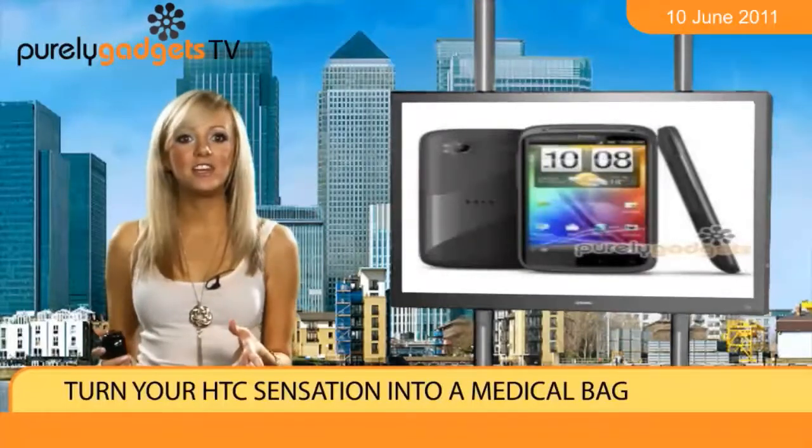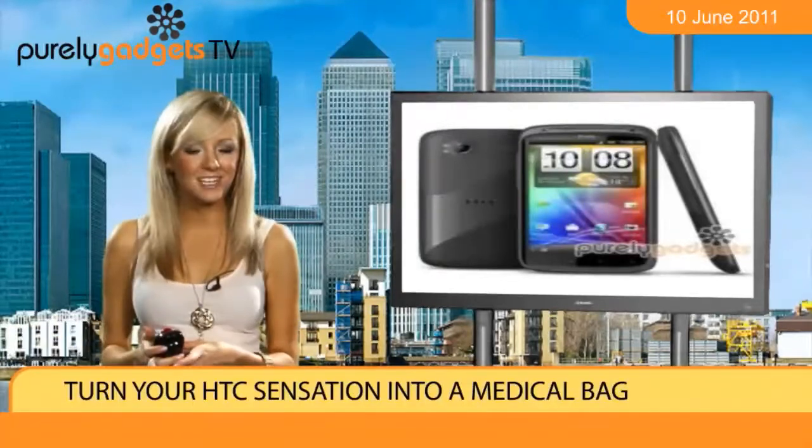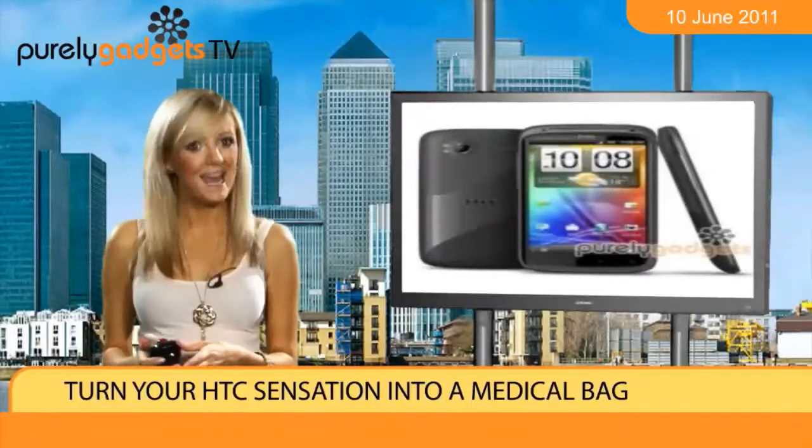All of these can be downloaded via the Android Market. So what are you waiting for? Snap up the HTC Sensation — Purely Gadgets — and take a step towards better health.